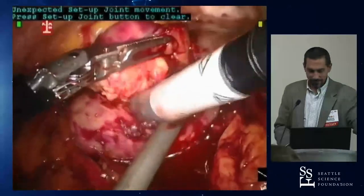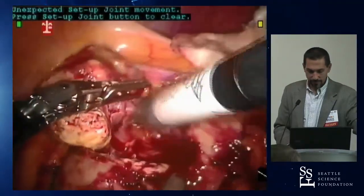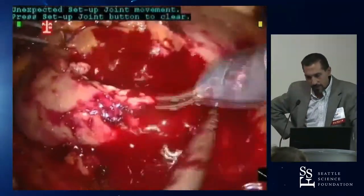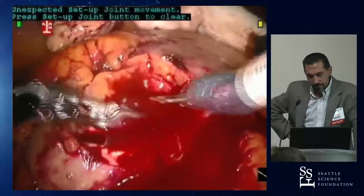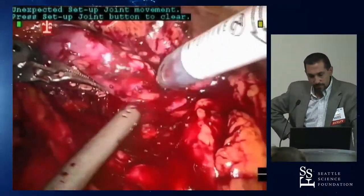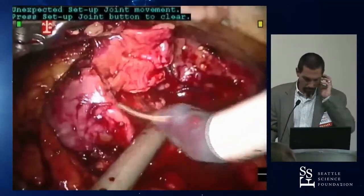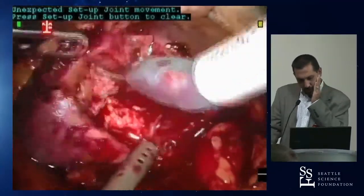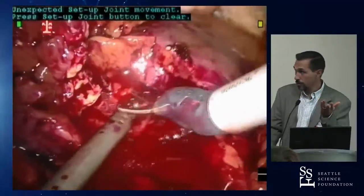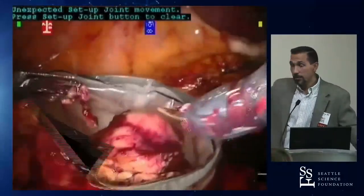Regarding the back bleeding seen during excision: if you notice significant back bleeding while cutting — indicating you may be in or near the margin — that's the time to act before the specimen is free. One approach is to stitch the area. Another suggestion was to clamp the vein, but the counter-argument is that if there's another arterial input to the kidney, clamping the vein may worsen the situation. Stitching is therefore preferred to achieve a dry field and then assess.